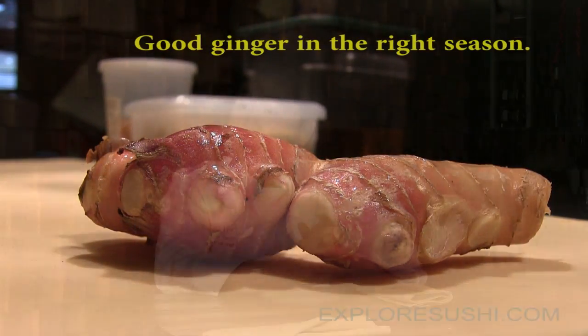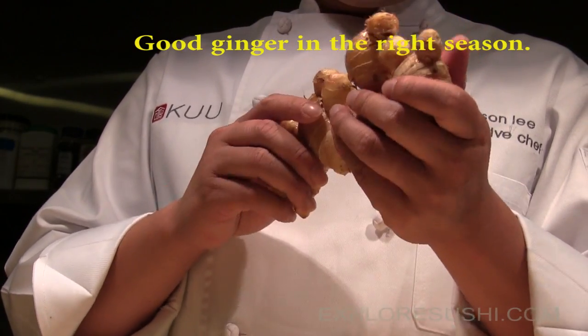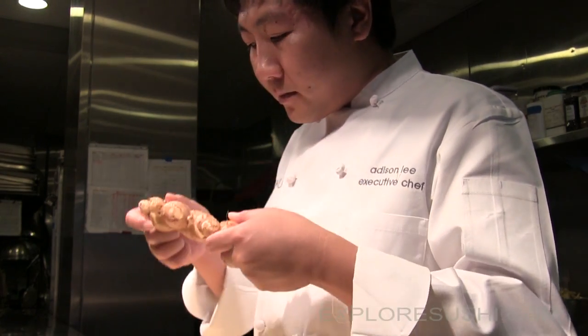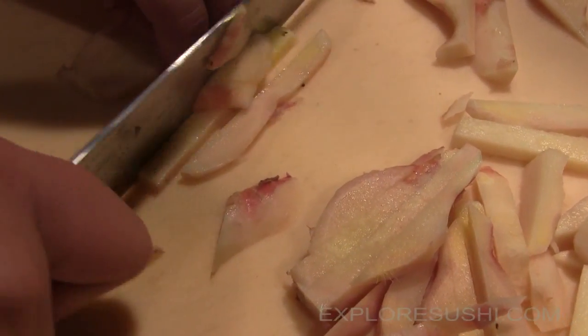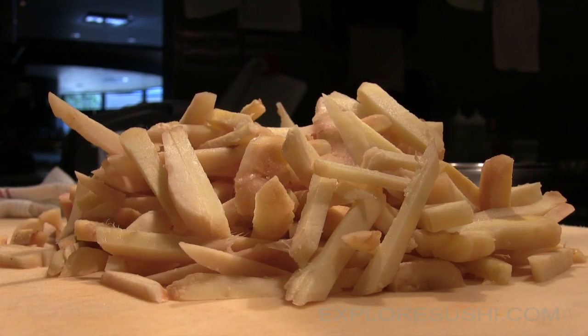The first step is very, very important because you have to find a very, very good ingredient — good ginger in the right season. Chef Lee uses a yellow ginger, which provides a clean taste and a moderate zing of flavor from the very first bite. The ginger is thoroughly cleaned and peeled, then cut into thick matchstick-size portions. After that, it's time for an ice-cold cleaning.